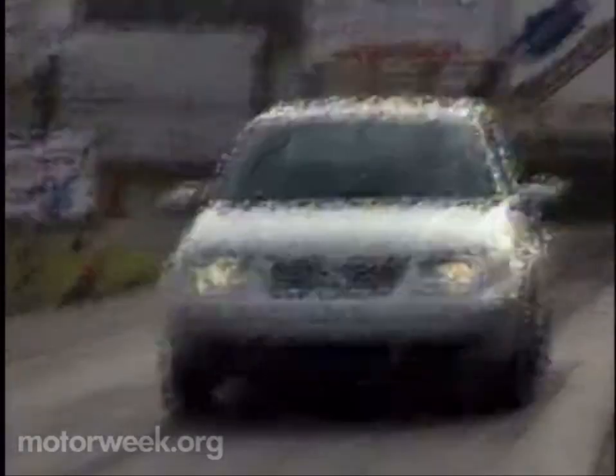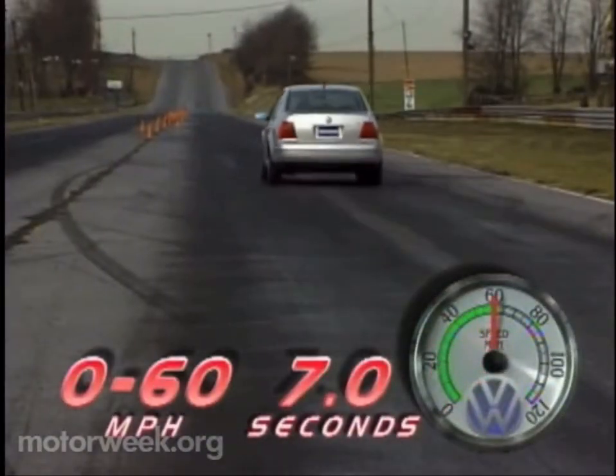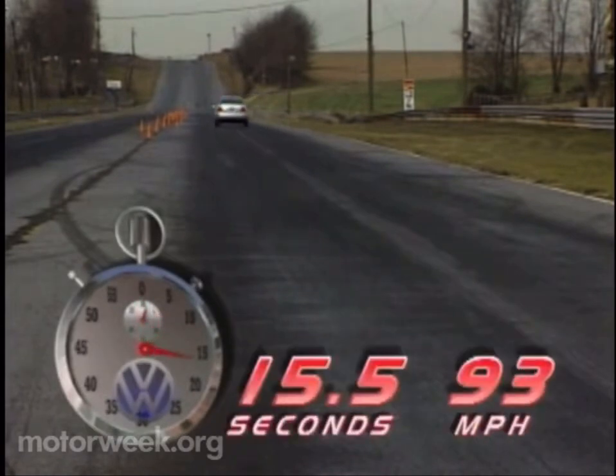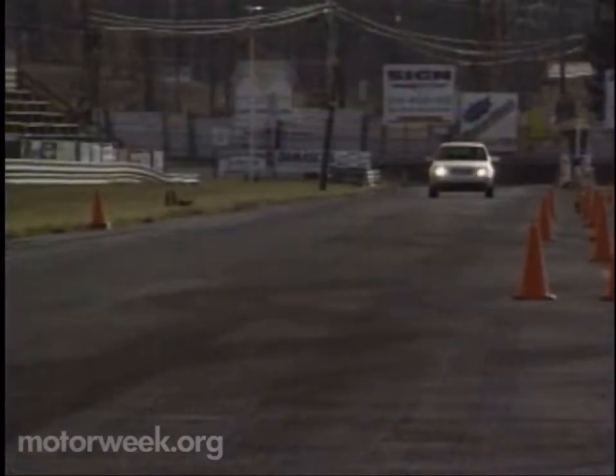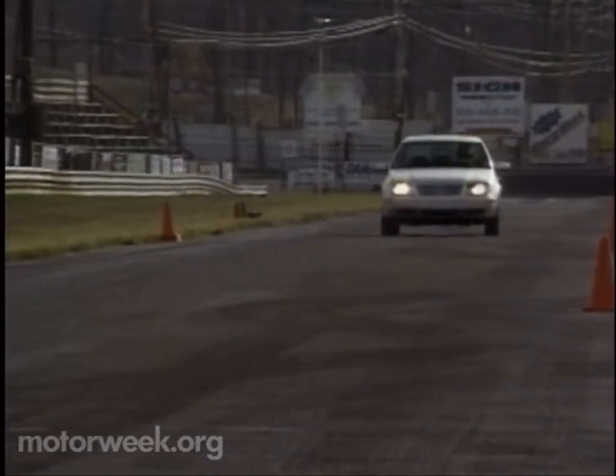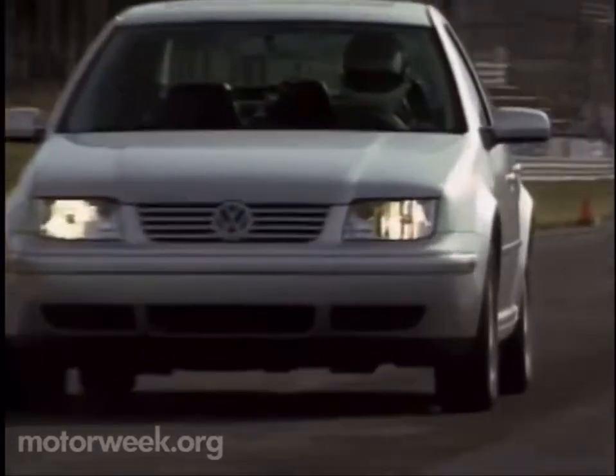On the test track, the combination of VR6 and manual shifter delivers a swift 0-to-60 time of 7 seconds. The quarter-mile flashes by in 15.5 seconds at 93 miles per hour. As always, the VR6 engine is a spirited piece of machinery. Low-end power delivery, long a complaint from some of our staff, has definitely improved.